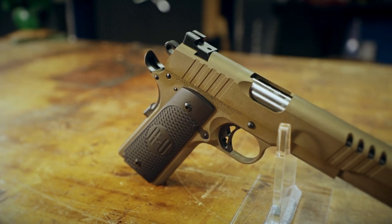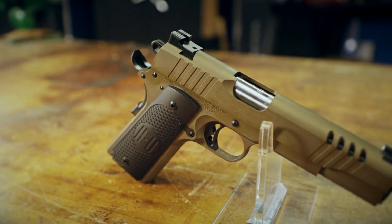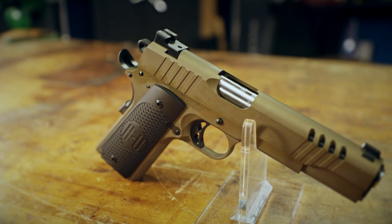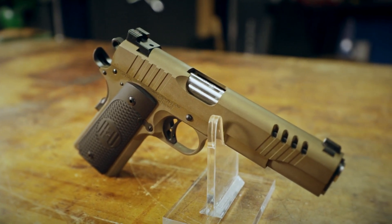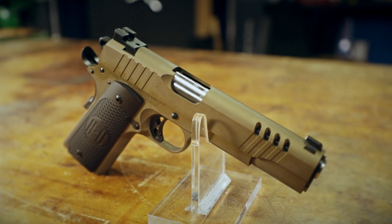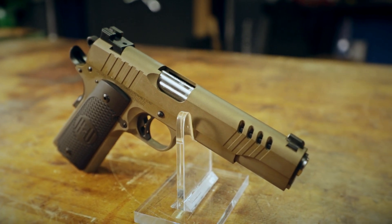These guns aren't just built to look good — they're built to last. You have precision machined slides, a precision machined sear, and a disconnector. Those parts are hardened after they're machined, so long-term durability on these guns is going to be really outstanding.